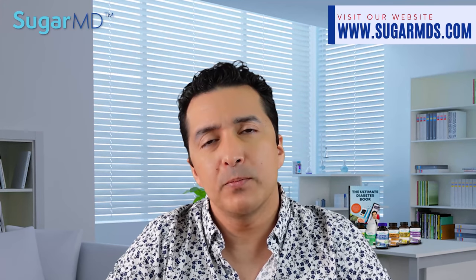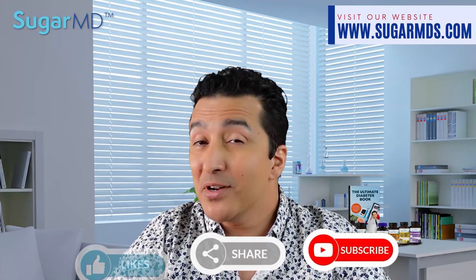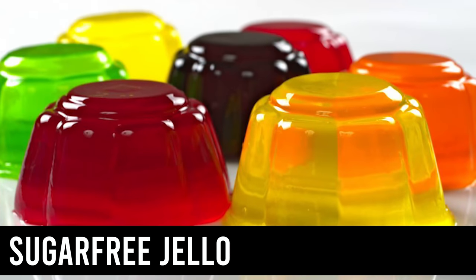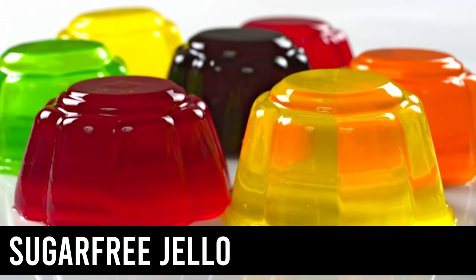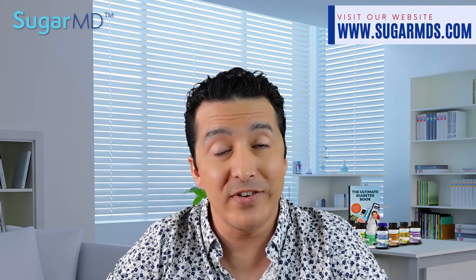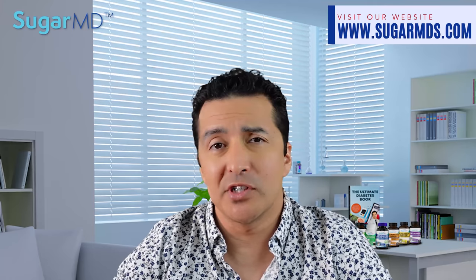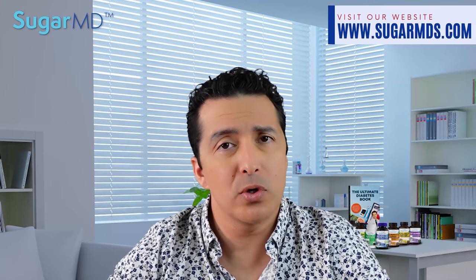Do you like what you're watching right now? Please write a comment, give a thumbs up, and support our channel. Number three: sugar-free jello. This dessert has zero grams of carbohydrates and only 10 calories per serving. It's available everywhere — it's like a lifesaver. Keep some in your fridge, and when you have a sweet tooth, go grab it.